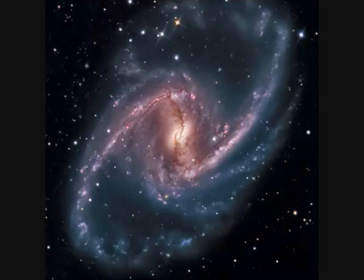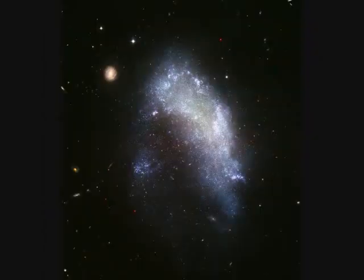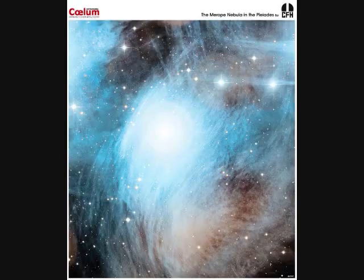NGC-1365 is 200,000 light years across and 60 million light years away. NGC-1427 is an irregular galaxy. And NGC-1435 — remember the Pleiades M45? This nebula surrounds one of its stars.